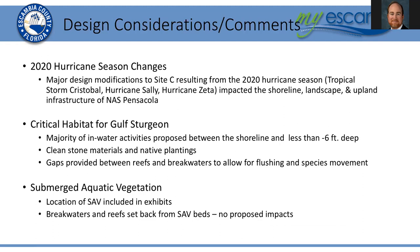There were some substantial changes to the project sites as a result of the 2020 hurricane season, and there were some significant design modifications required at Site C, which is closest to the pass, as a result of tropical storm Cristobal, Hurricane Sally, Hurricane Zeta, and potentially other storms that impacted the shoreline, landscape, and upland infrastructure at NAS Pensacola. We've also incorporated critical habitat for Gulf Sturgeon into the design, where the majority of in-water activities are proposed between the shoreline and water depths of less than about six feet. We are bringing in clean stone materials, native plantings, and clean sand fill to use as part of the project.